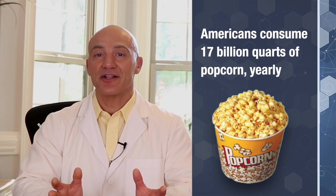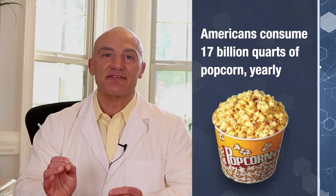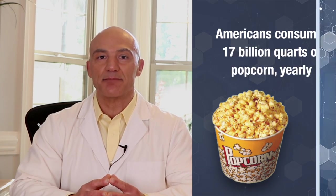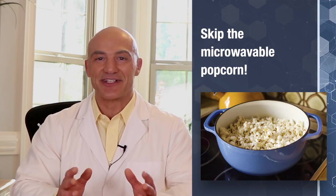Every year, Americans eat 17 billion quarts of popcorn. Because all commercially produced popcorn will contain this harmful chemical. Diacetyl is used as a flavoring agent in the commercial food industry, and large quantities are found in microwavable popcorn and any processed food that contains butter flavor. It's also used as a flavoring agent in butter, butter sprays, margarines, shortenings, oil, and oil sprays. The chemical not only damages your nerves, but also causes significant damage to your lungs. My recommendation? Skip the microwavable popcorn and go back to the good old-fashioned way of popping corn — stovetop.